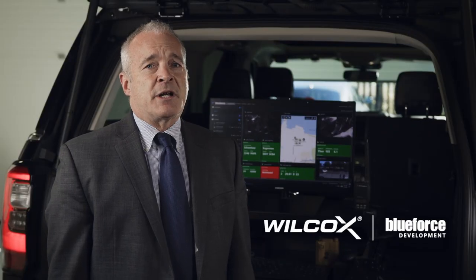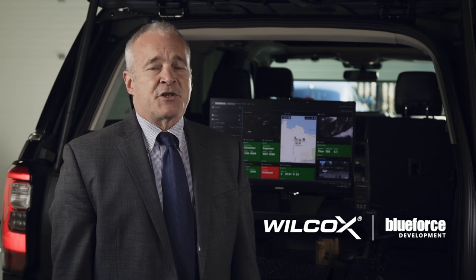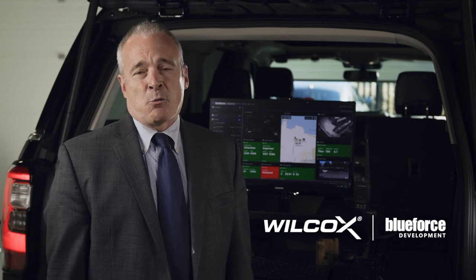Blue Force is proud to partner with Wilcox to deliver the next generation of interoperable, sustainable, and rapidly extensible system-of-systems capability for the networked warfighter.